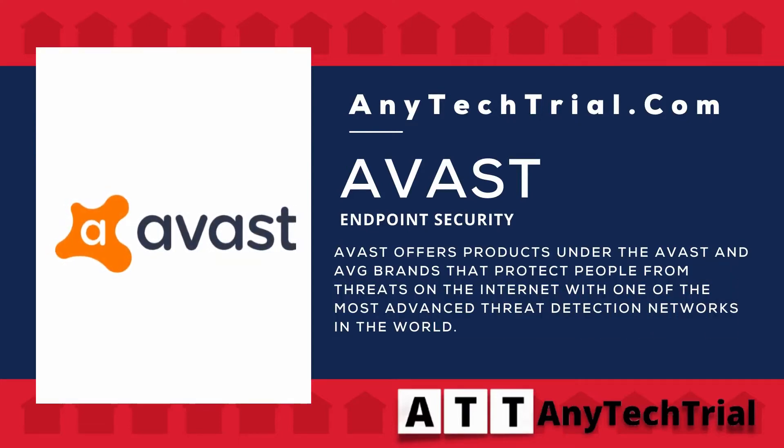Avast offers products under the Avast and Avast brands that protect people from threats on the internet, with one of the most advanced threat detection networks in the world.